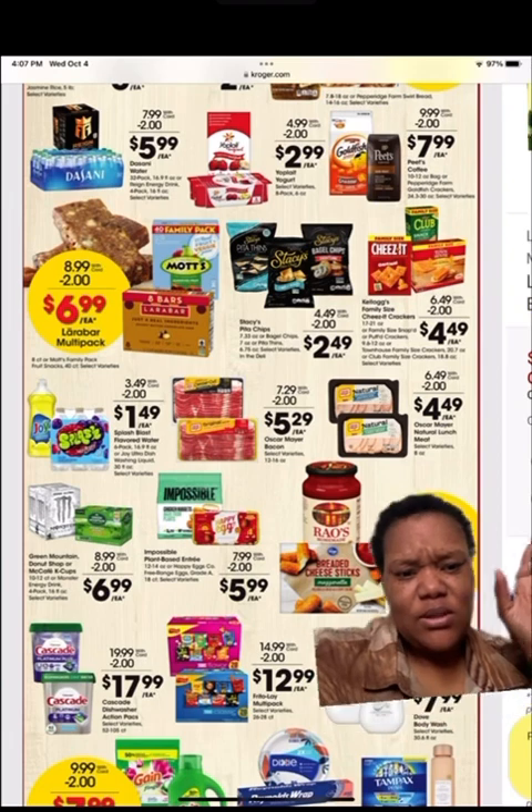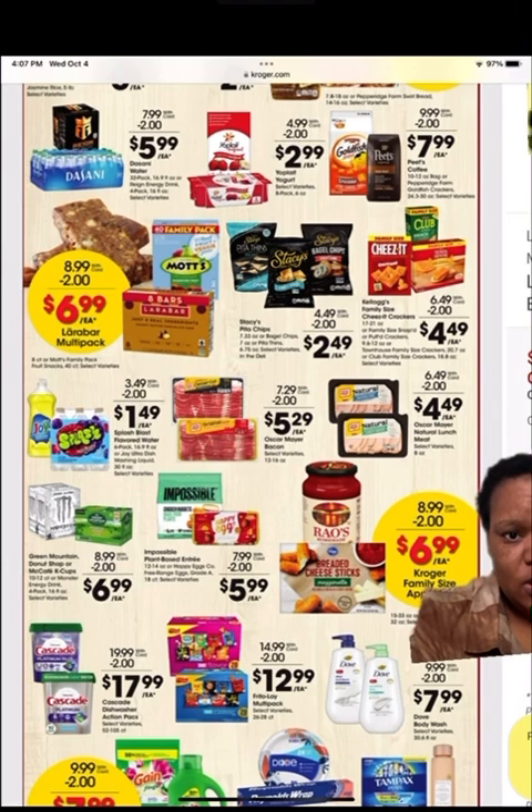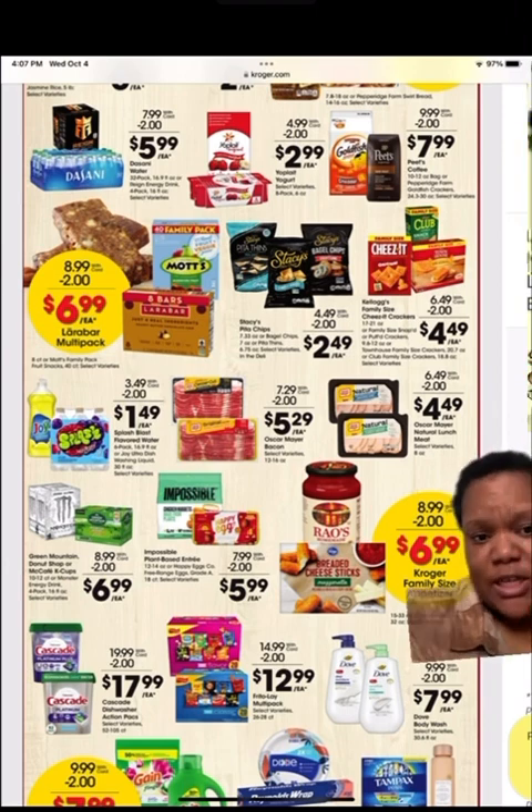Yeah, save two on that one. They got a few things in here — check it out. Moving on to the next page.